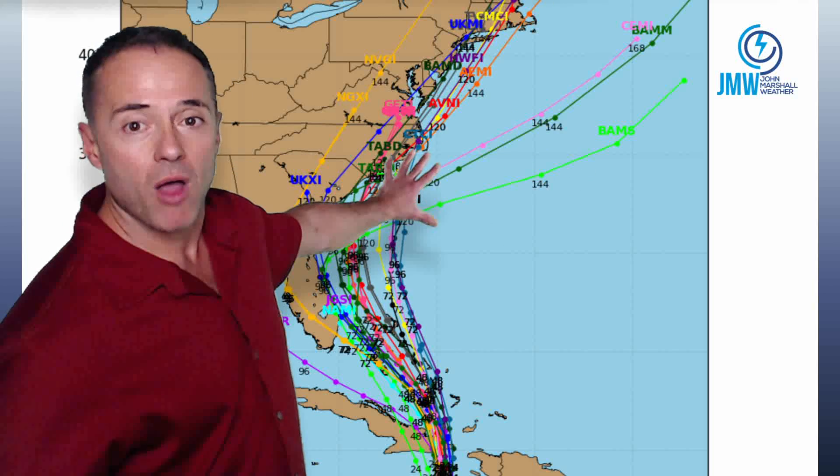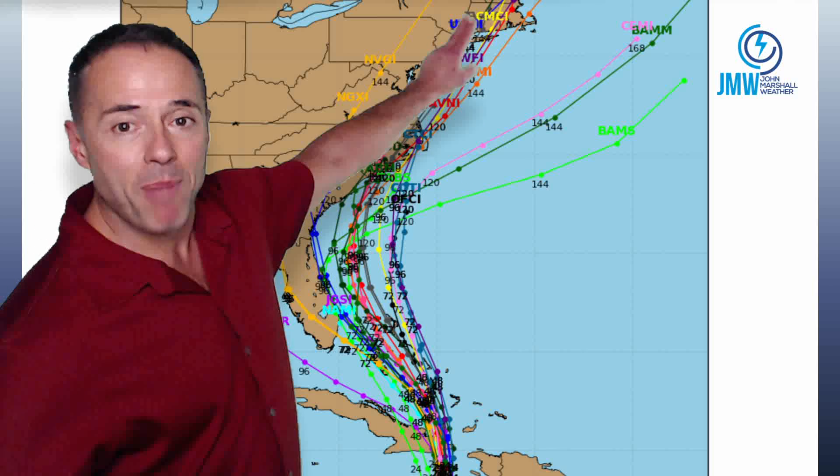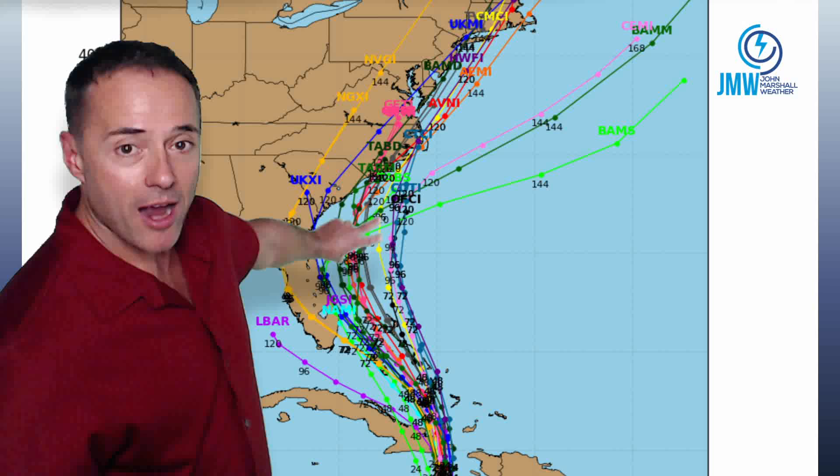Just showing you what a lot of these models — there's about a dozen, two dozen of them with the tropics — what they're doing with this system. I'm not buying this track up and along the eastern seaboard north of Cape Hatteras. I am buying the track along the Carolina coast. Again, it's still five, six days away. The time frame for the storm to actually be where the Hurricane Center track is: 8 o'clock Saturday morning, still off the Carolinas. So, pretty confident that the Carolinas may get a direct hit or just offshore.